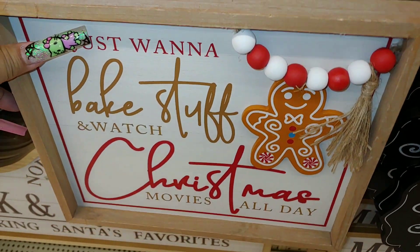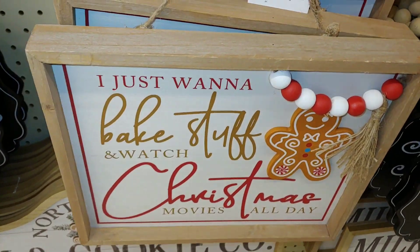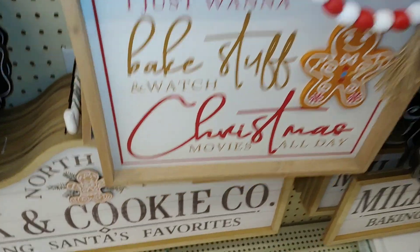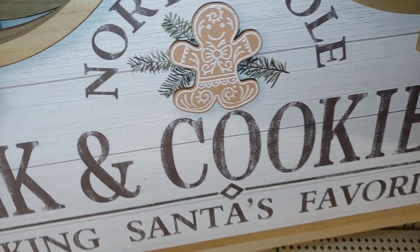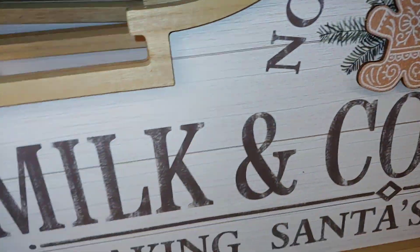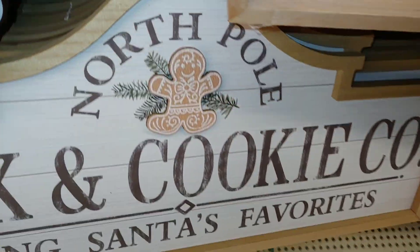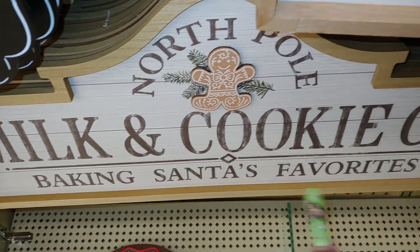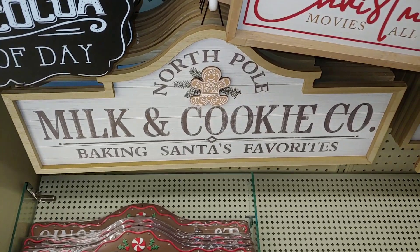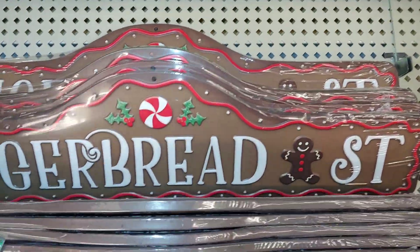I think I want to take one of these — I like this one because that's totally me. I love watching Hallmark movies or any Christmas movies on Lifetime and other channels. Then they have this one — North Pole with the gingerbread, from the Milk and Cookies Company. Baking Santa's favorites — or I should say baking Mr. Handsome's favorites. It's a pretty big one, $27 originally.